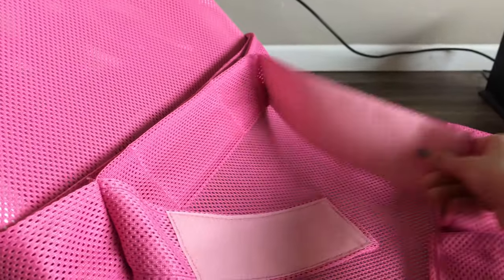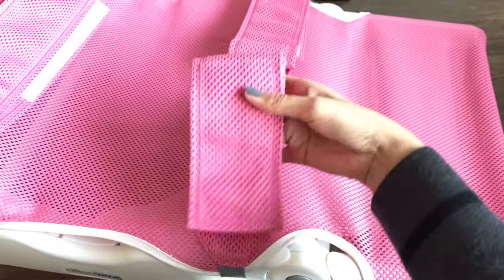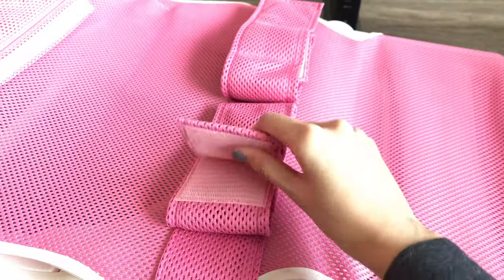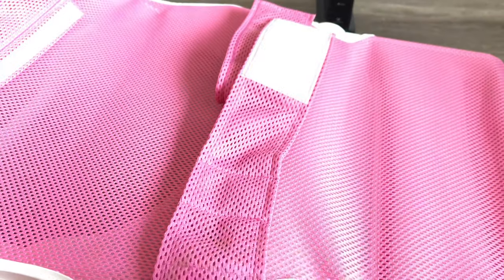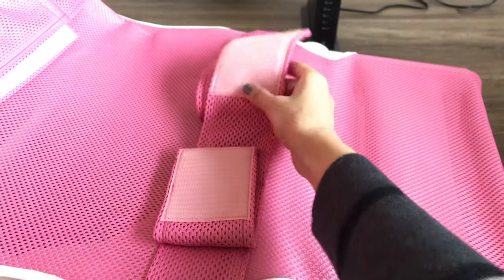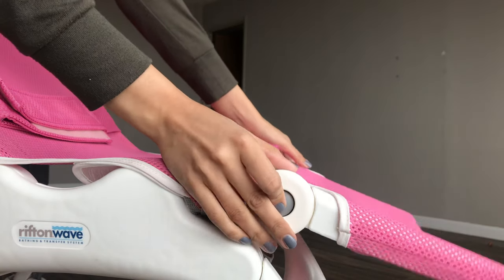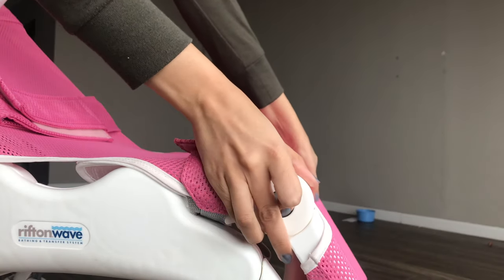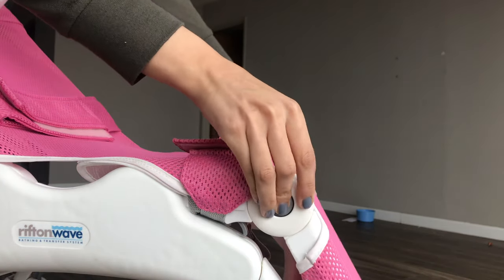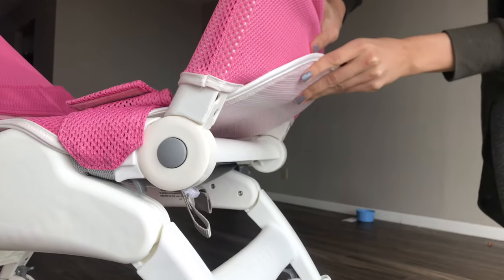This is also height-adjustable. We also chose to add the leg supports to keep the legs from sliding all over the place — just added security. I like that these straps are padded, so they're a little more comfortable. We chose to add the calf supports, and I think this is a very important addition to the bath chair so that your child's legs aren't dangling, which can eventually tire them out. This is also adjustable using the gray buttons on the side.